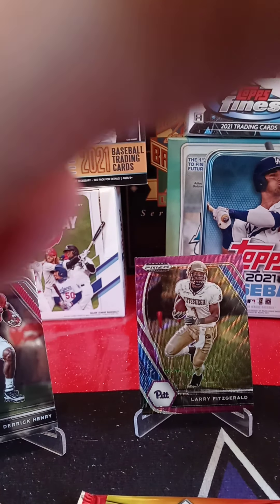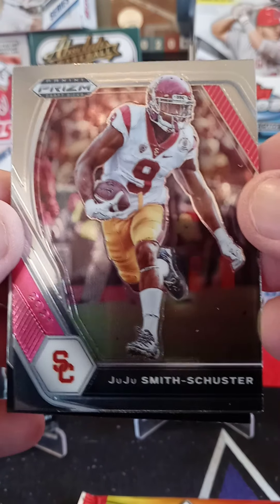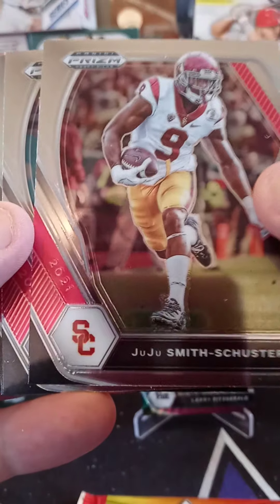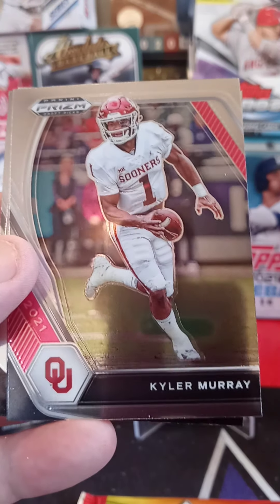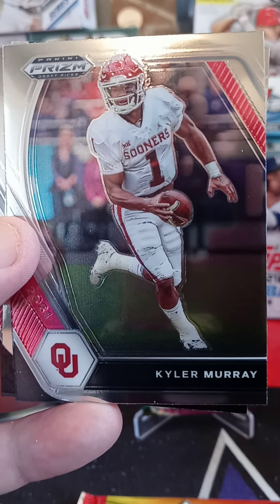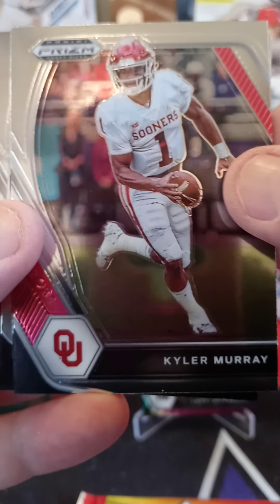Top card from the University of Southern California — go Trojans! JuJu Smith-Schuster. Very cool, that's a PC card. From the Oklahoma State Sooners, plays for the Arizona Cardinals — quarterback Kyler Murray, who could have been a baseball player too.